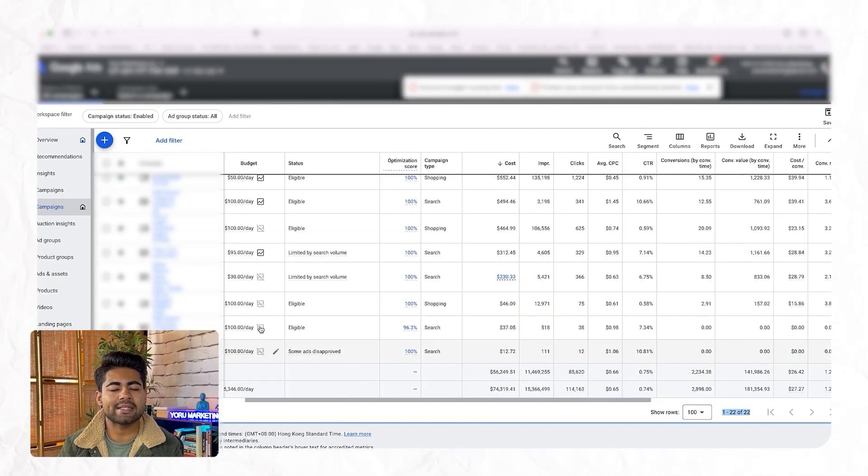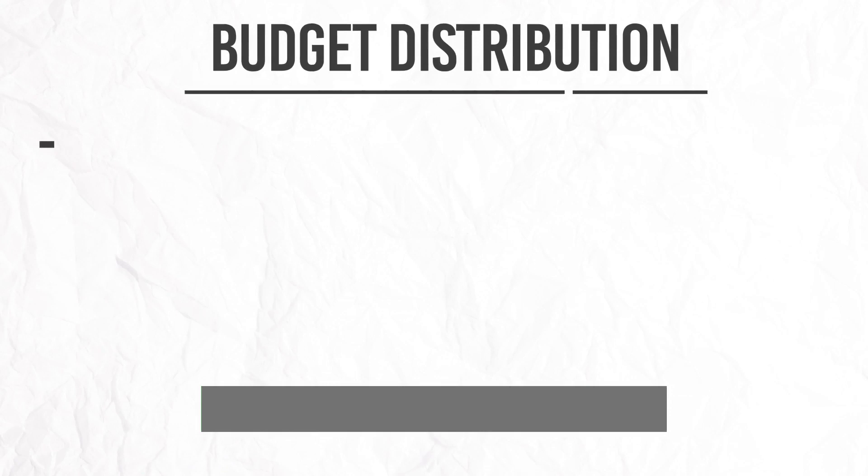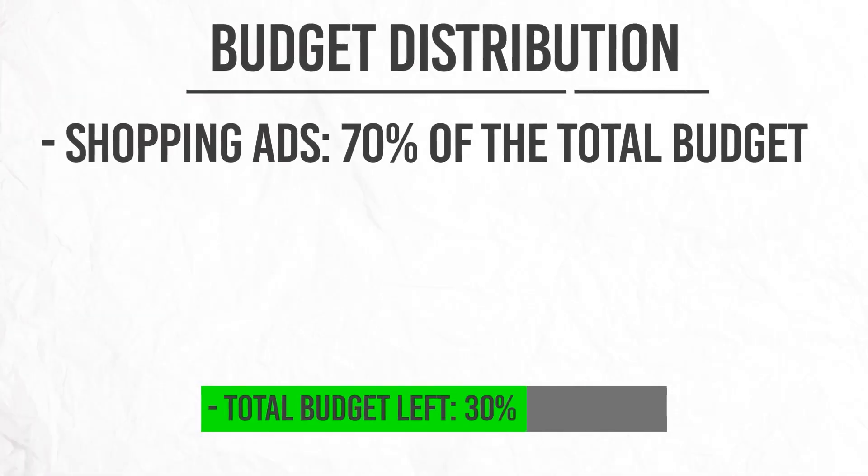Starting with shopping campaigns, the perfect ad account structure has shopping at the very top of the spectrum. Shopping should be driving a lot of your revenue — if it's not, you're probably doing something wrong strategically. In general, we spend about 70% of our budget toward shopping. So the first part of the perfect Google Ads account structure starts with shopping, which gets about 70% of the entire budget.